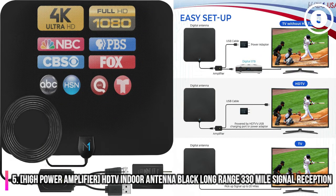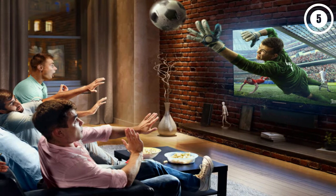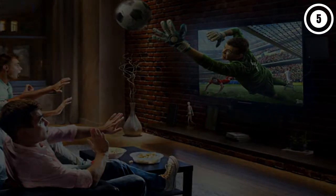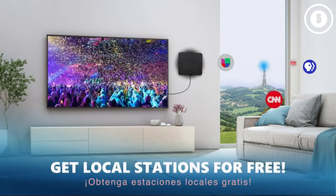Number 5. High Power Amplifier HD TV Indoor Antenna, Black, Long Range 330 Mile Signal Reception. Simple to set up — takes only minutes to get working. Place the antenna, plug the amplifier power cord in, and connect the cable to your TV. You are ready to go. No more cable bill — enjoy receiving terrestrial TV for free.